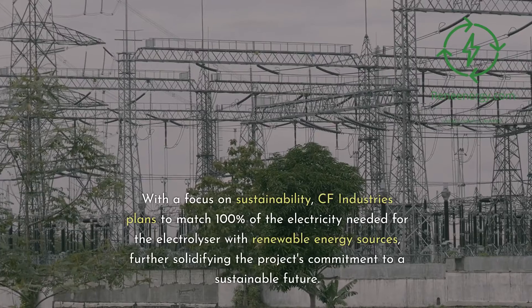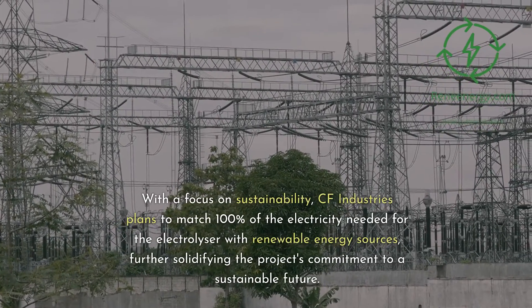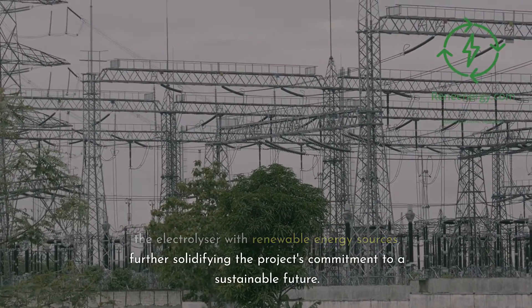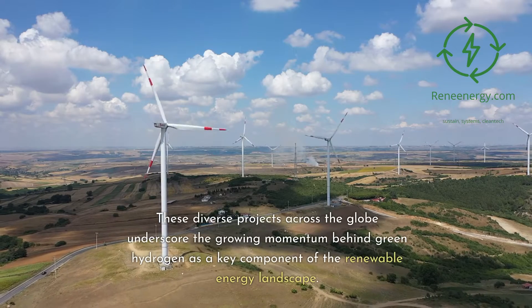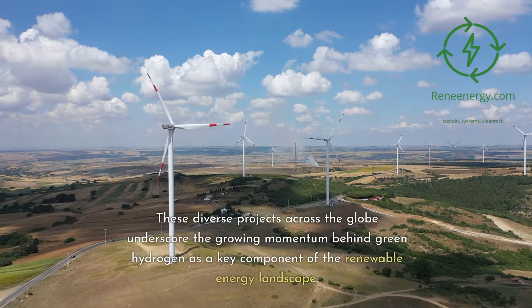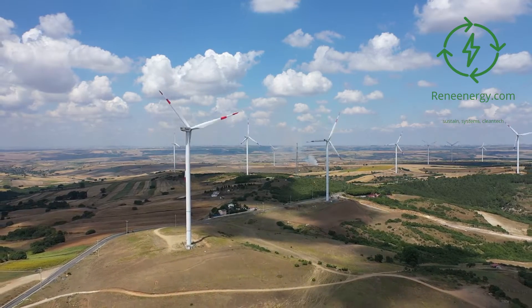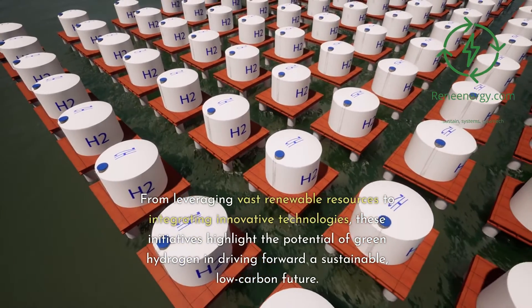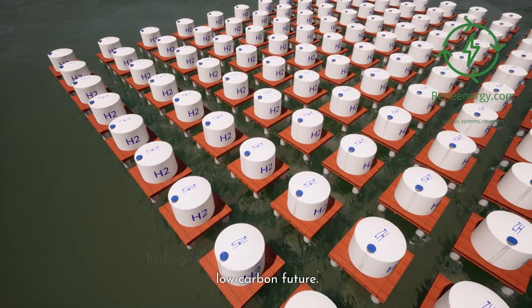With a focus on sustainability, CF Industries plans to match 100% of the electricity needed for the electrolyzer with renewable energy sources, further solidifying the project's commitment to a sustainable future. These diverse projects across the globe underscore the growing momentum behind green hydrogen as a key component of the renewable energy landscape, from leveraging vast renewable resources to integrating innovative technologies.